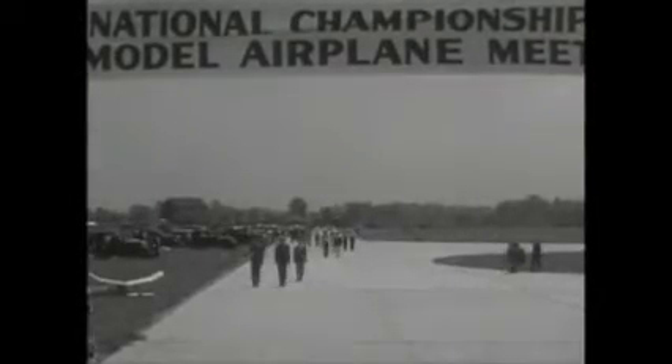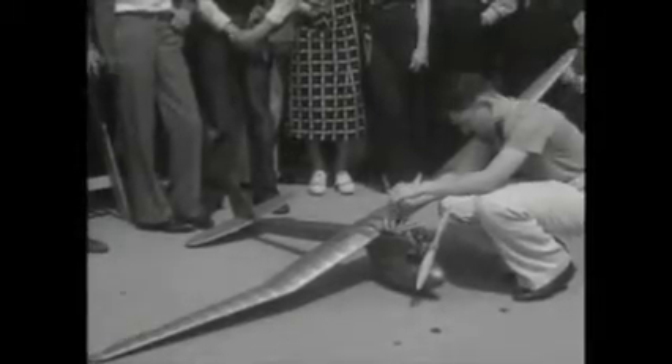The 1936 National Championship Model Airplane Meet gets underway with all the thrills of real flying. 300 model airplane builders from all parts of the United States, Canada, France, and England, with models of just about every type of plane built anywhere in the world.